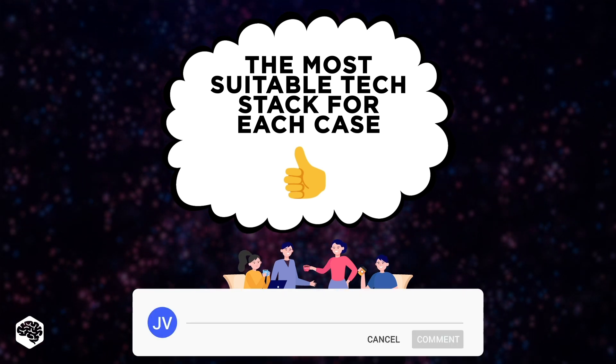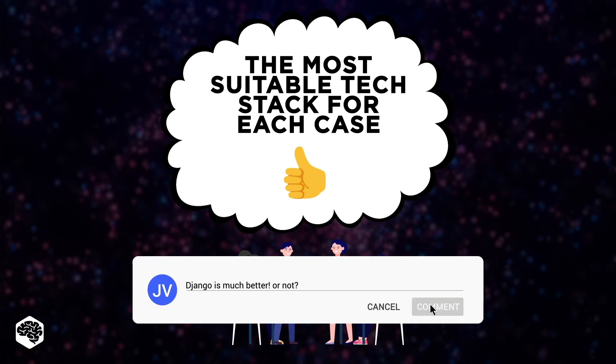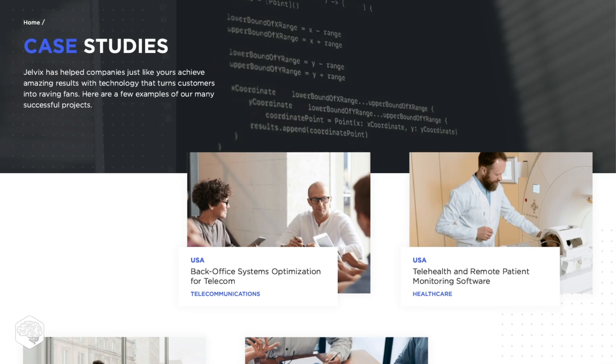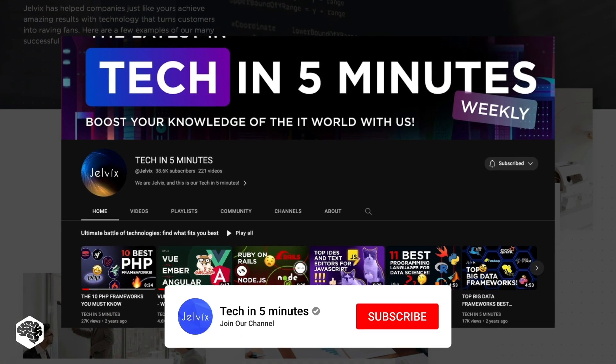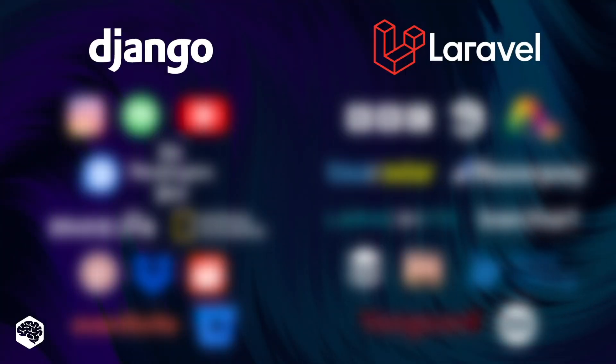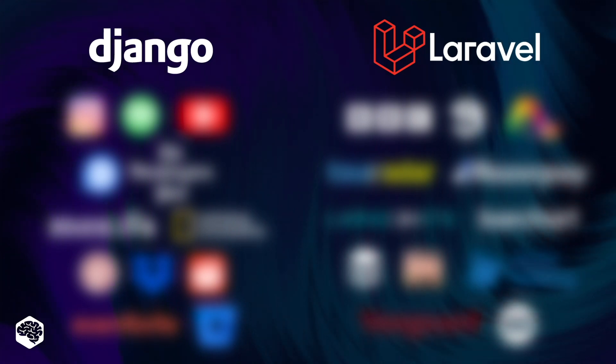But before we start, drop a comment to share your experience with Django or Laravel – we're curious to know. We're Jelvix, a software development partner for industry leaders. We post weekly videos on tech in five minutes, so don't forget to subscribe. And ensure to watch the video till the end to see a list of real-life solutions built with Django and Laravel.